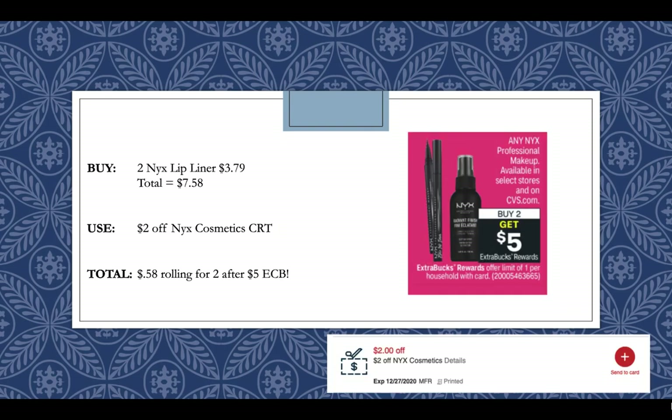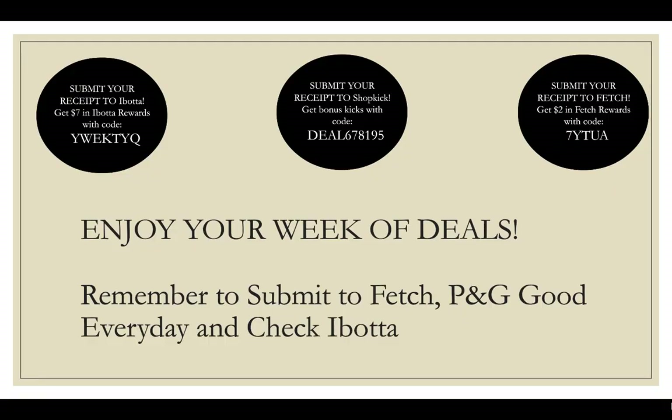The NYX lip liners are $3.79 at the store, and there's a buy two get a $5 extra buck promotion this week. Buying two lip liners at $3.79, your total will come to $7.58. You can use a $2 off NYX cosmetic CRT, making them $0.58 rolling for two after getting back a $5 extra buck, and these will also qualify for beauty.